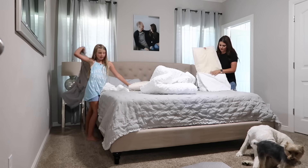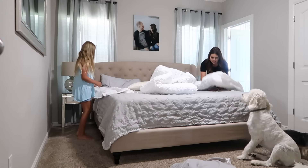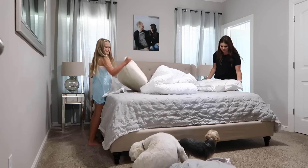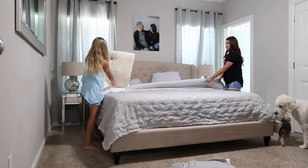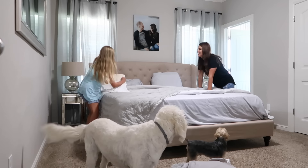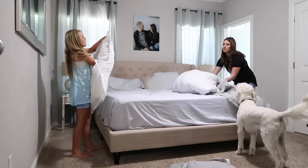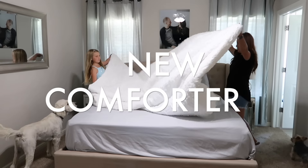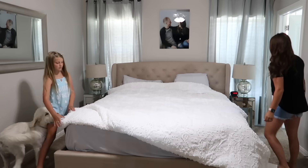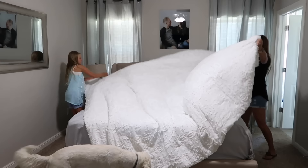I thrive on change — some of you might be like, 'you just got that comforter, why are you changing it?' But I actually got it for Christmas, so it's been about half a year. I was ready to try something new because I've always had gray in here and wanted to try white to see if it made the room look brighter. The only reason I didn't love the old comforter is I could never find matching pillow shams, so the bed never felt put together. I still love it and you may see it come back.